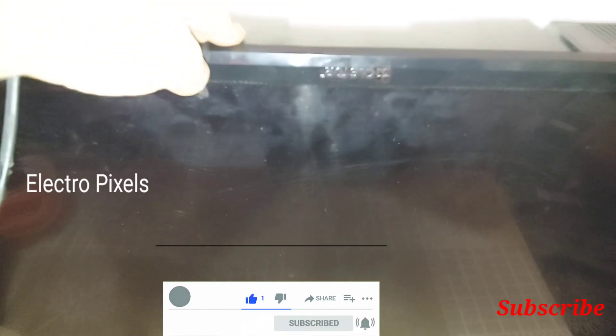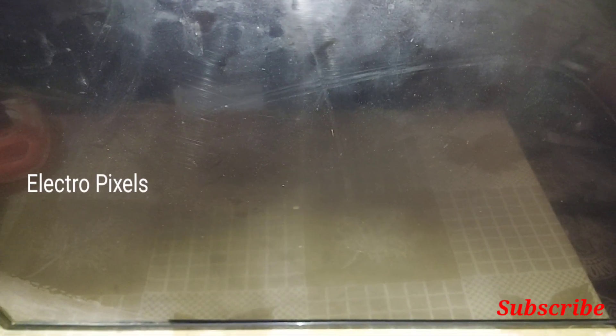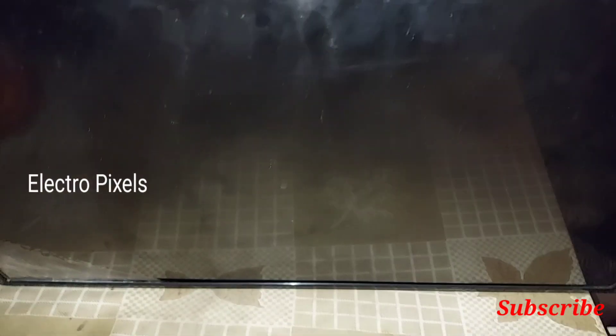The complaint is the logo appears for a second and suddenly goes to no display. The TV becomes no display — the logo appears for just one second.